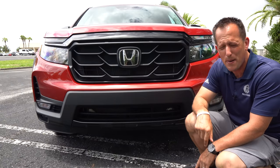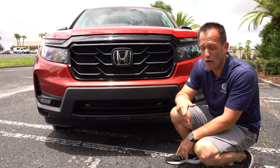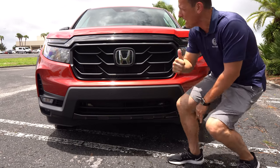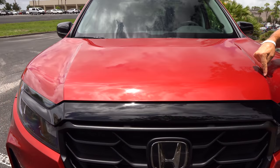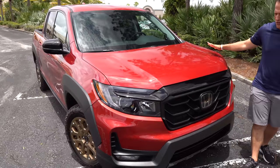On ground clearance, if you're comparing this to the Ranger Tremor, the Ranger Tremor is going to win for sure — it has more ground clearance than this Ridgeline. But as we get up onto the hood, you'll see how the hood fits with the grille area. You do have simple body lines that rise up and boomerang towards the A-pillar. Everything else is clean.